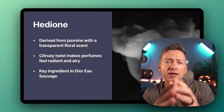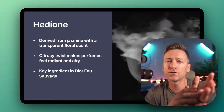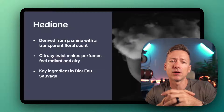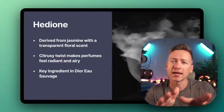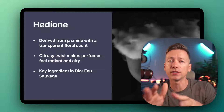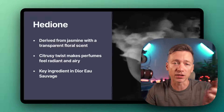Then we've got Hedione, which comes from jasmine. It's known for being this transparent floral scent with a citrusy twist. Hedione makes perfumes feel more radiant and airy without being overpowering. It's actually a key ingredient in Dior Eau Sauvage.